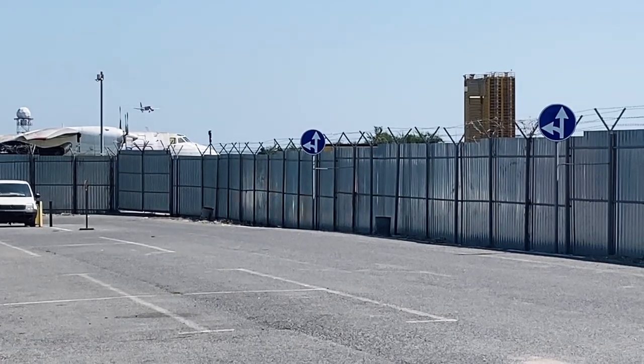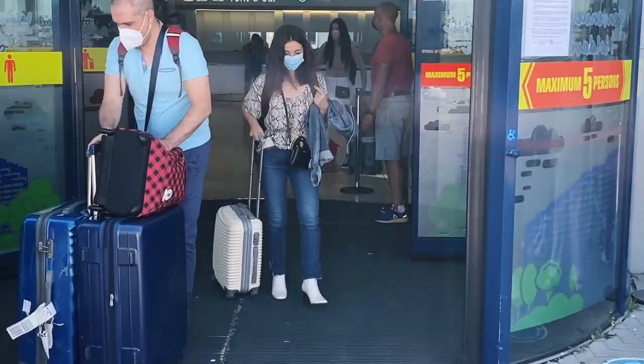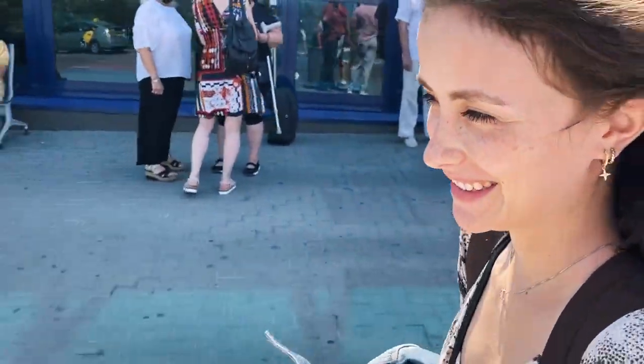That one is Marisol. We're here, we're going to Chisinau. Let's go get her. There she is. Good morning! Hi! You look so pretty. Happy. Welcome to the land of Moldova.